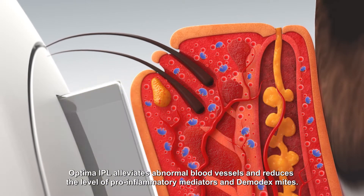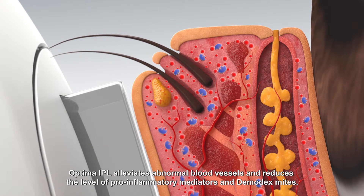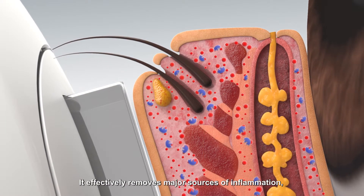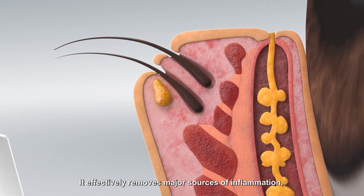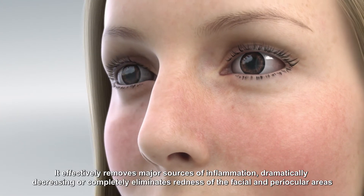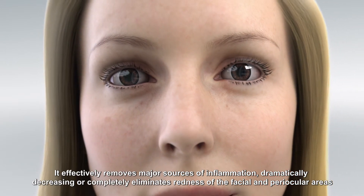Optima IPL alleviates abnormal blood vessels and reduces the level of pro-inflammatory mediators and demodex mites. It effectively removes major sources of inflammation, dramatically decreasing or completely eliminating redness of the facial and periocular areas.